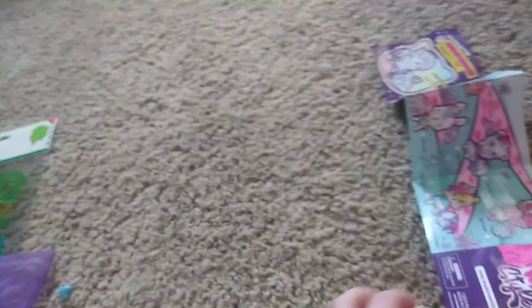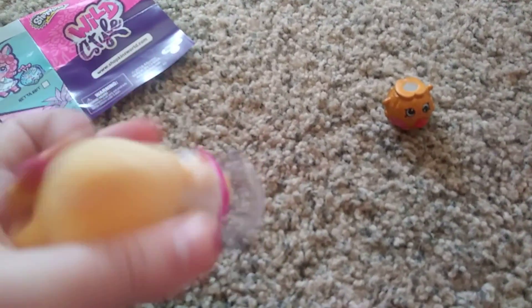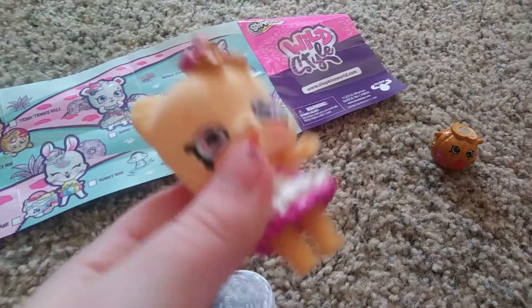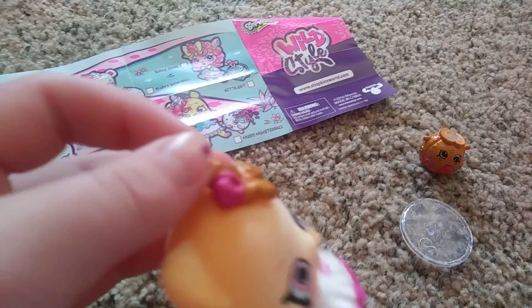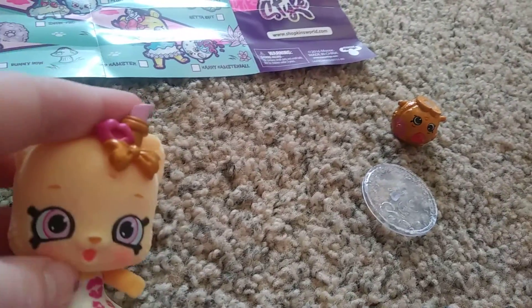Next thing I have is this Shopkins Wild Style. This is the collector's guide — I already opened this. It's this super cute kitten and her name is Kissy Boo. She is adorable. She has a little stain and her legs cannot move. She has this really cute hair bow in her fur — a bow with some kisses and some little lipstick. And the cutest pinky, purple-y eyes. Her dress is like the cutest thing ever. It has some wrinkles at the bottom and some kissy marks.